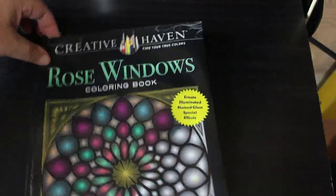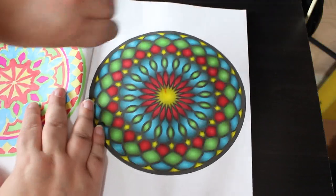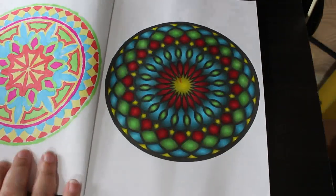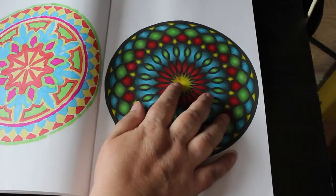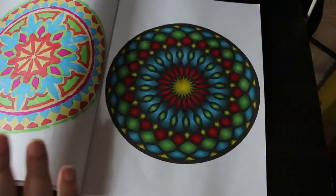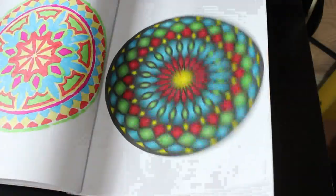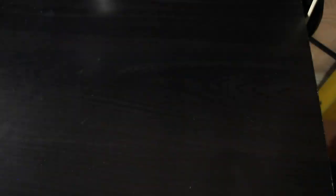I've done one in Creative Haven Rose Gardens — I think everybody uses this book every month. I love this one. This was done using the thin markers from Amazon; I think they're called Ghersk or something like that. The color did come through so I had to put a piece of paper in, but I really enjoyed it. I think this book is great, really really nice, and I'm doing them in order because I just find that easier.